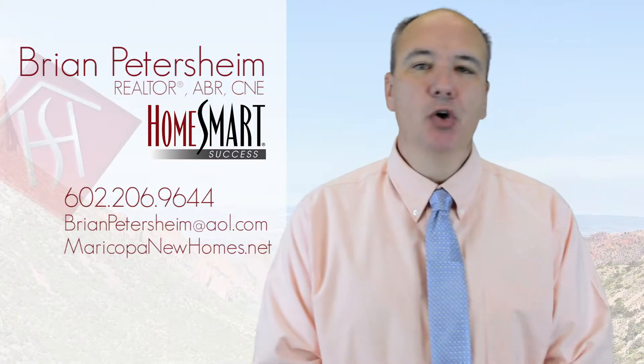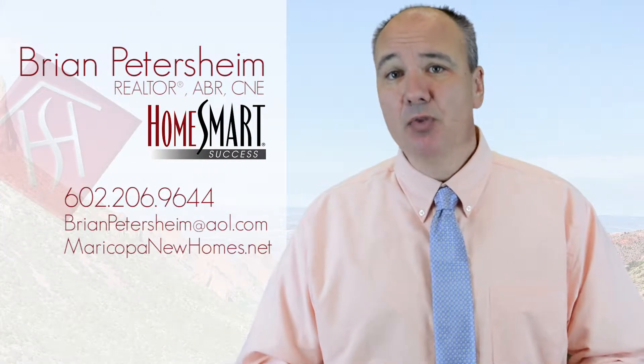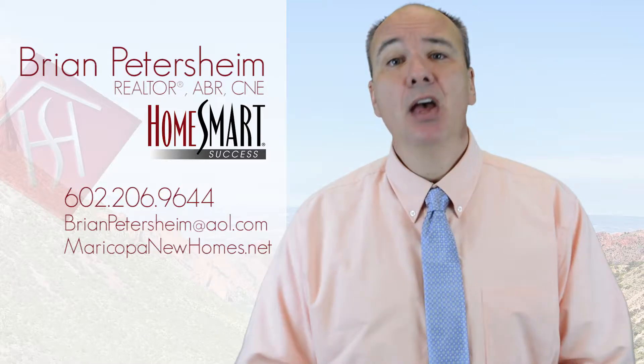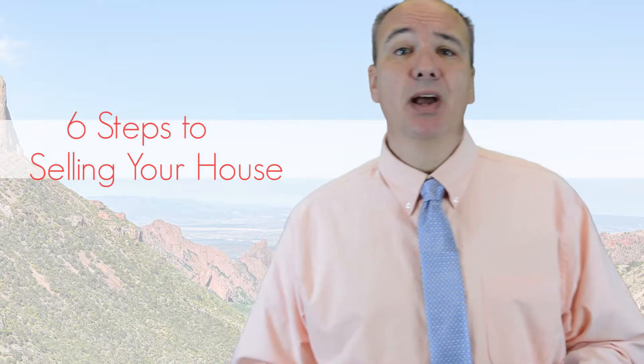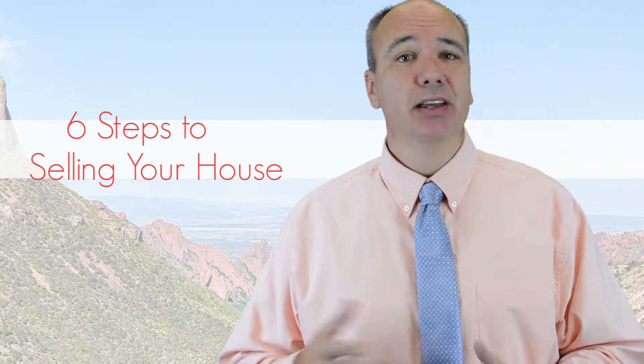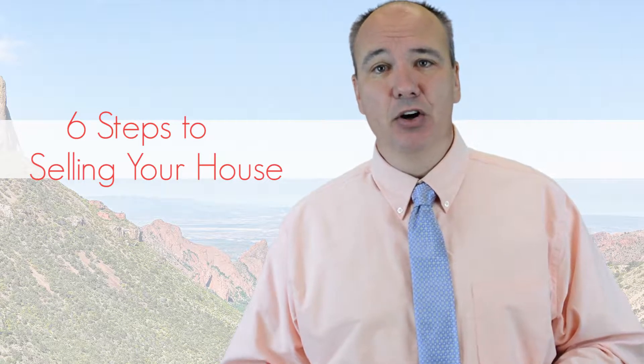Hi, this is Brian Petersheim with HomeSmart Real Estate. I sell homes in the southeast valley, specializing in Maricopa and Casa Grande. Thank you for tuning into this video. These are six great steps for listing your house, getting showings, and a solid offer.